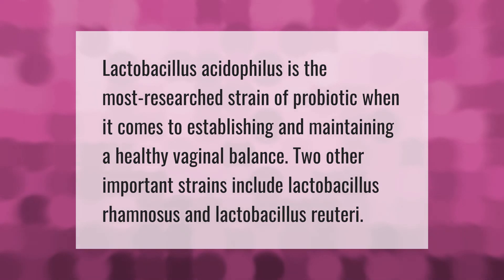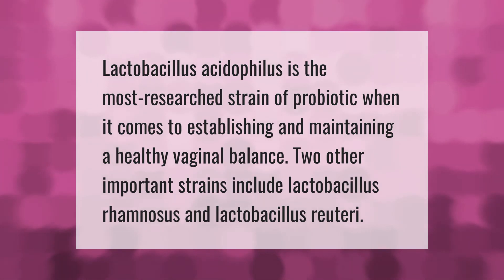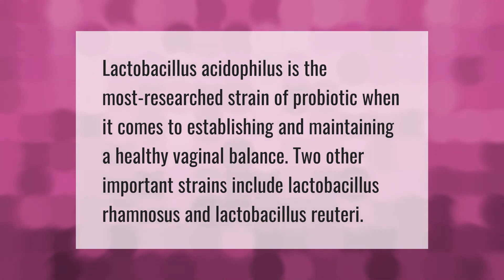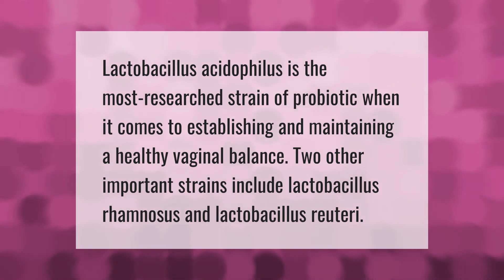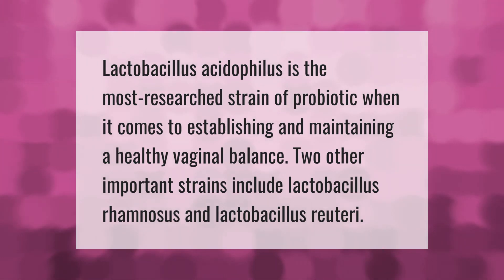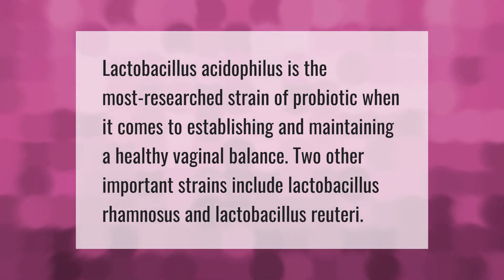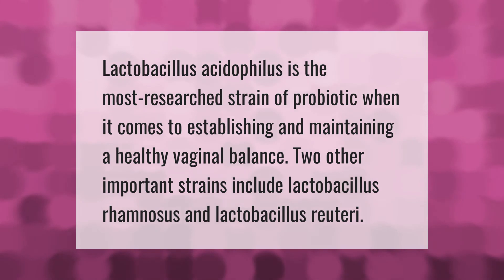Lactobacillus acidophilus is the most researched strain of probiotic when it comes to establishing and maintaining a healthy vaginal balance. Two other important strains include Lactobacillus rhamnosus and Lactobacillus reuteri.